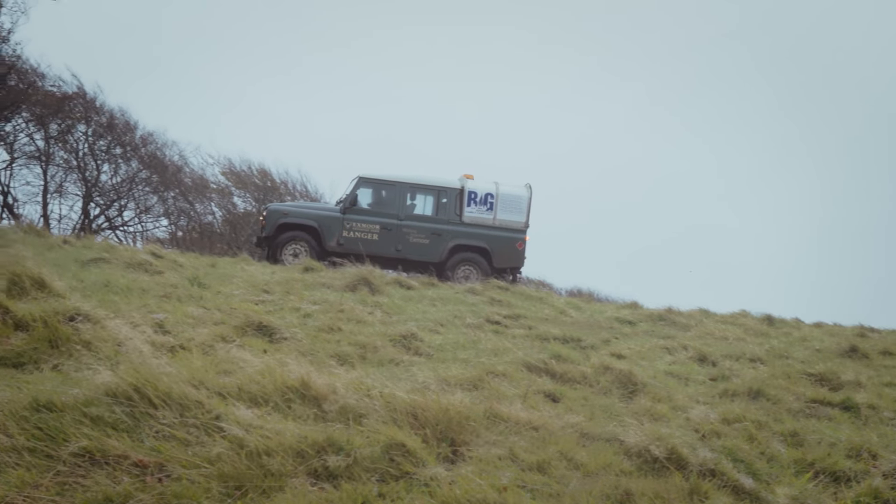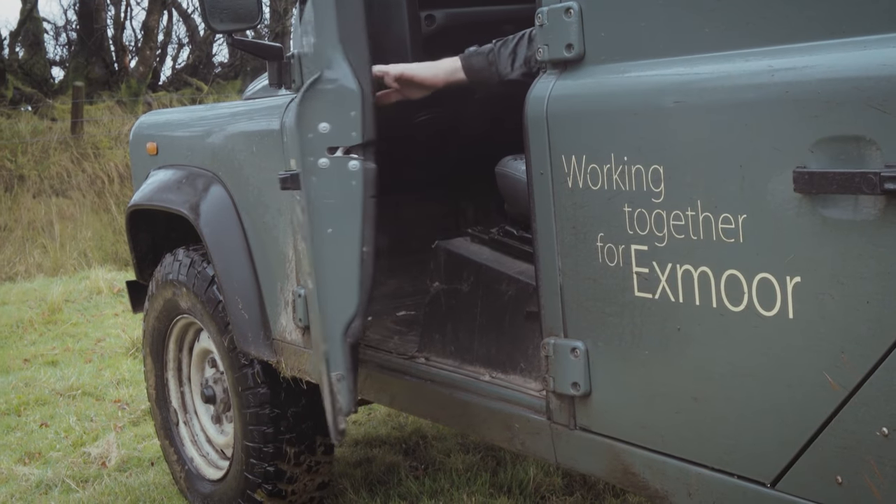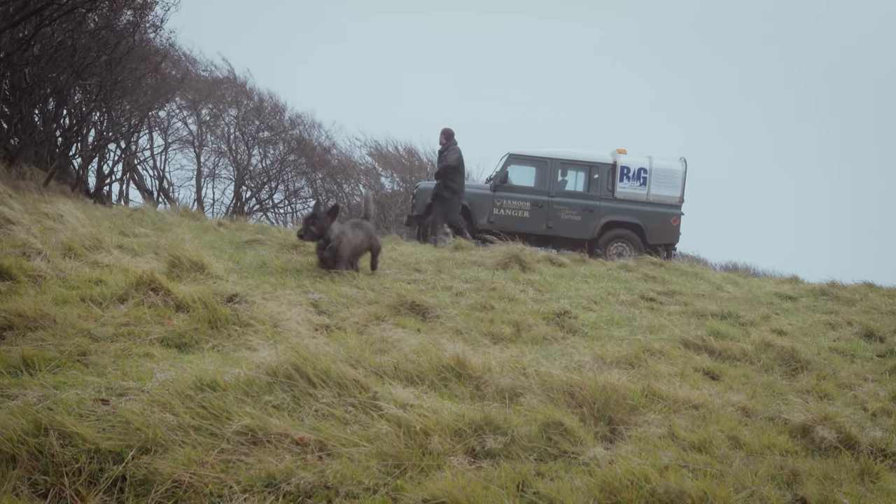Open moorland is classic Exmoor. It's that sense of space, that sense of the big skies, that landscape, is why a lot of people come to Exmoor. The path we're looking at is part of the Chains, which is the really central clump of moorland that makes up Exmoor.